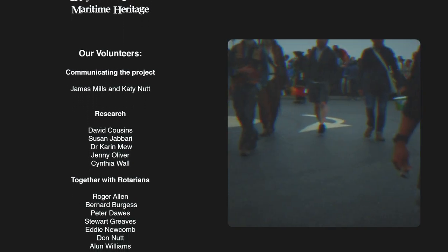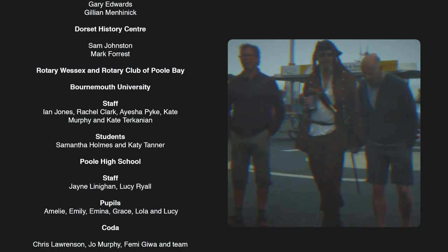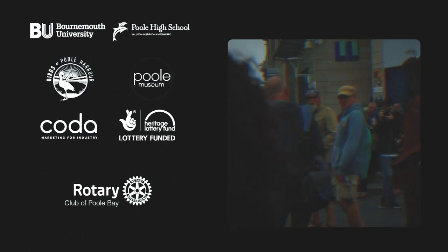Walk around the capstan, roll down and we will roll down, walk around the capstan and roll down.